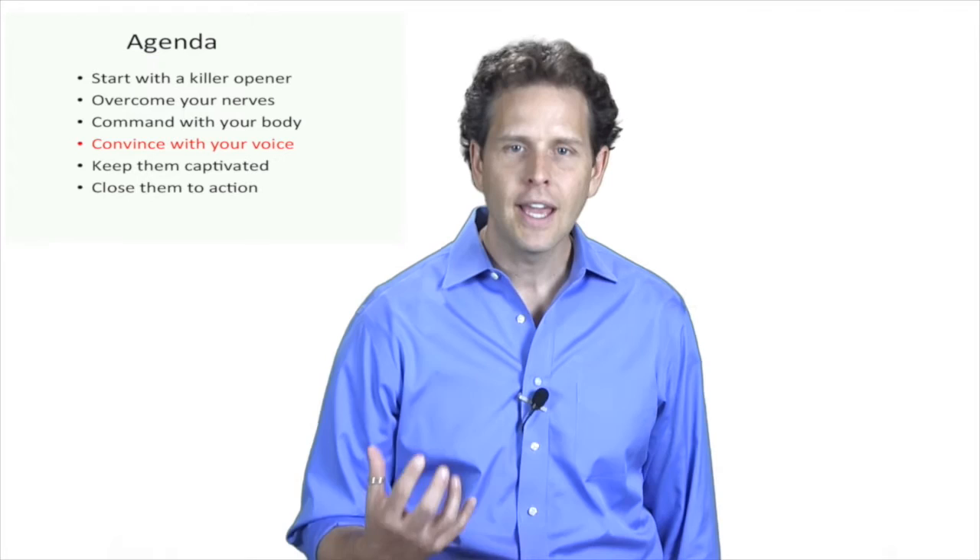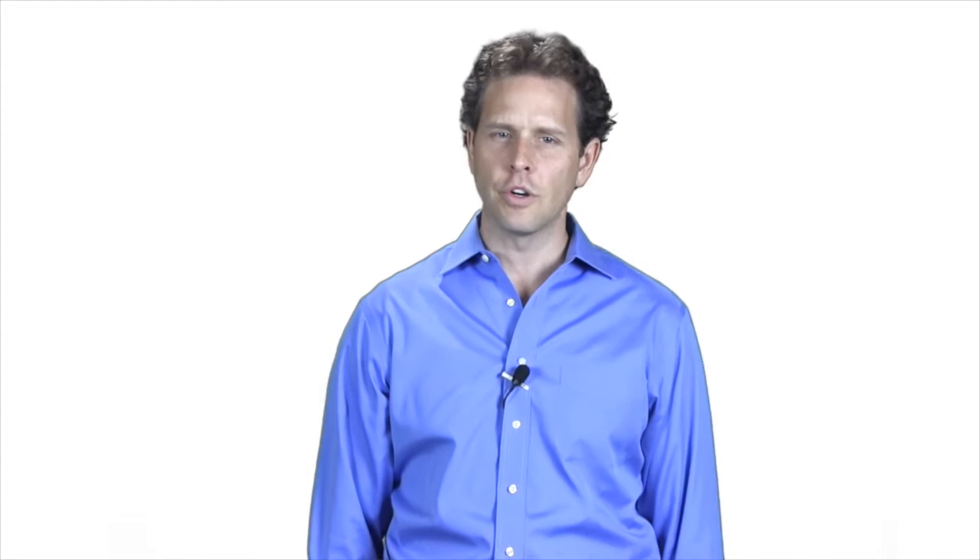Many of you do podcasts where nobody sees you — they just hear you. When you do this, your words are 18% of your communication and your tone of voice is 82%. First, let's focus on your words.